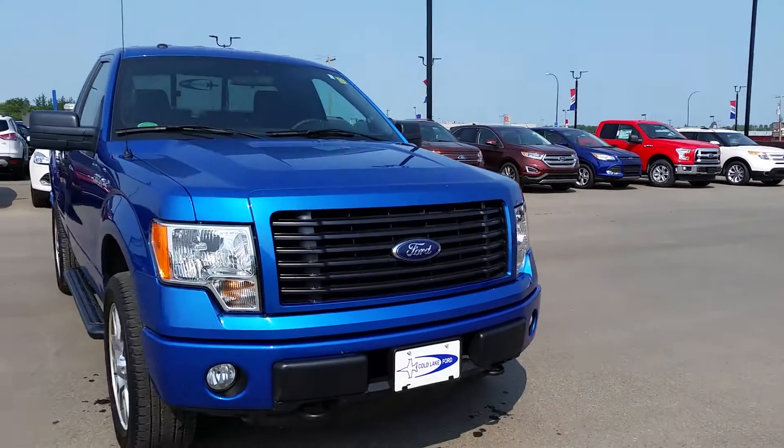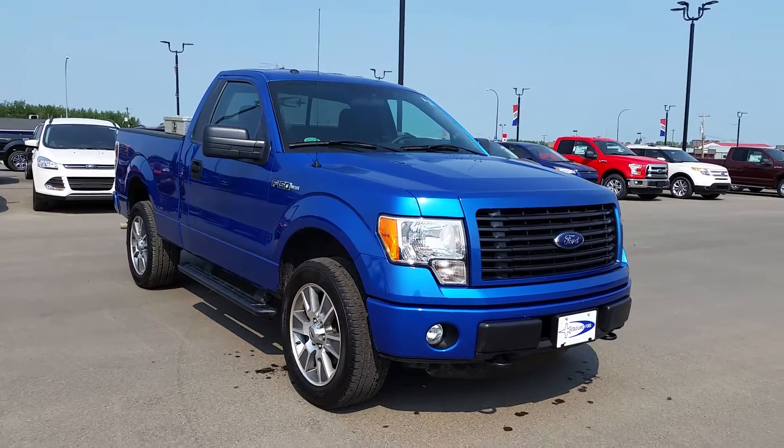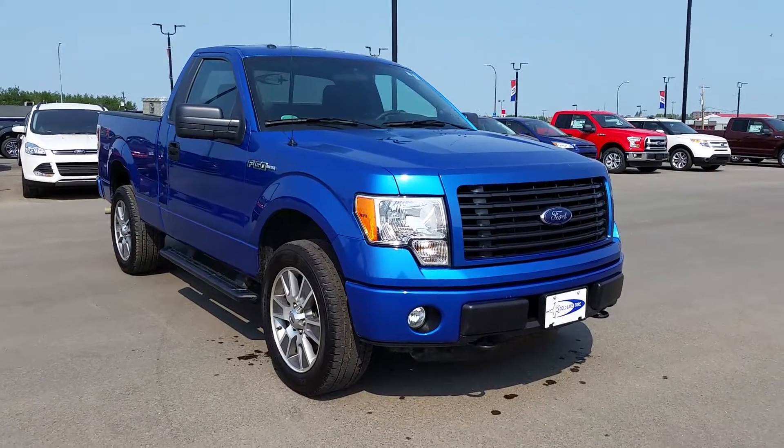I'm here today to give you a quick look at one of our pre-owned trucks. This is a 2014 Ford F-150 STX regular cab. The color is Blue Flame and it has the 3.7 liter V6 engine.